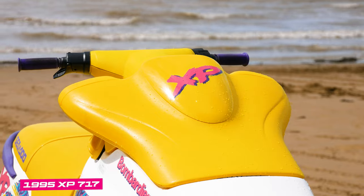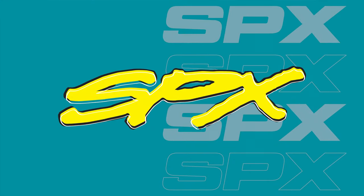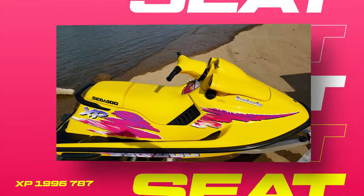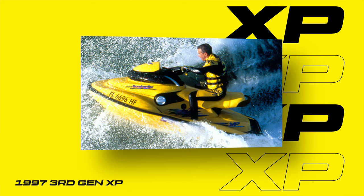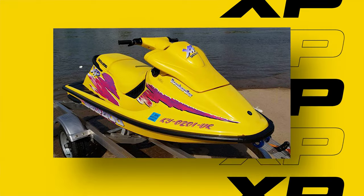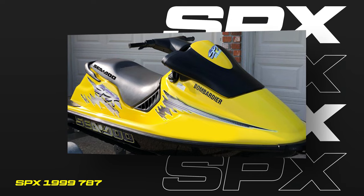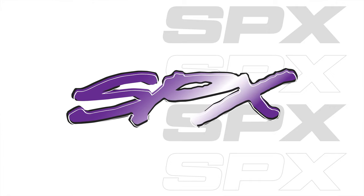For context, Sea-Doo had a habit in the 90s of essentially taking their older models once a new model came in and re-badging them — a lot of the time as the SPX — to keep the longevity of that model for further years beyond its lifespan. A good example is in '96 when the iconic XP 800 transferred in '97 to the parabolic V third-generation design. They essentially took the XP 800 top deck design, the X4 hull, and the engine, and re-badged it as the SPX, which ran from '97 all the way through to '99.